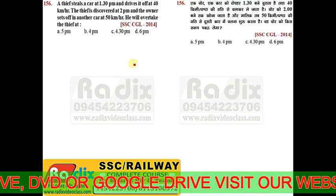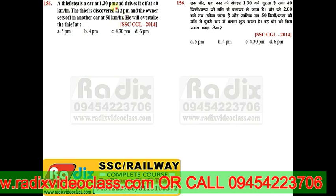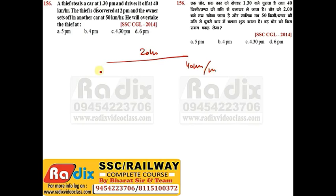Question 156: A thief steals a car at 1:30 pm and drives at 40 kmph. The theft is discovered at 2 pm and the owner sets off in another car at 50 kmph. In the half-hour head start, the thief covers 20 km. Relative speed = 50−40 = 10 kmph. Time to catch = 20/10 = 2 hours. So the thief is caught at 4 pm.